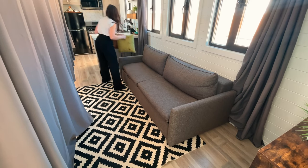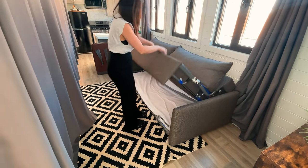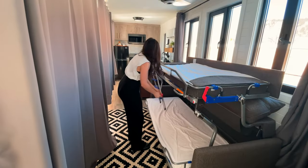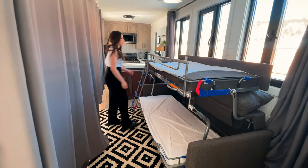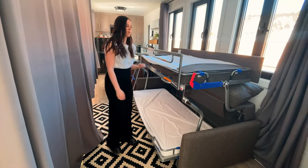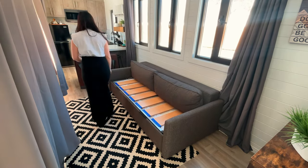One of the coolest features in this main living space is that the couch actually turns into a bunk bed — I've never seen anything like this before. It's a really cool piece because it makes great use of the space, and if you have kids I'm sure they would love to sleep on it. It's also super easy to pull the bunk bed out and put it away, which is very convenient.